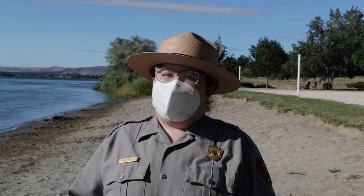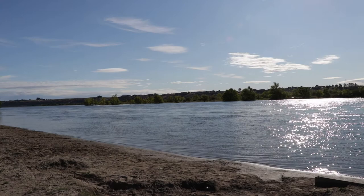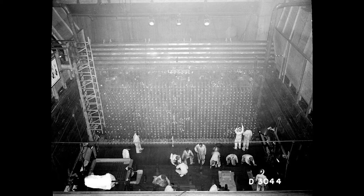Hello Junior Rangers! I'm Ranger Emily and I work at Manhattan Project National Historical Park in Washington. I'm going to go ahead and remove my mask so you can hear me better. Today I am at Leslie Groves Park in Richland, Washington. Leslie Groves Park is named after General Leslie Groves. General Groves was an engineer and the person in charge of the Manhattan Project. For today's Pop-Up Play Day video, we're going to be talking about the engineers and scientists of the Manhattan Project.